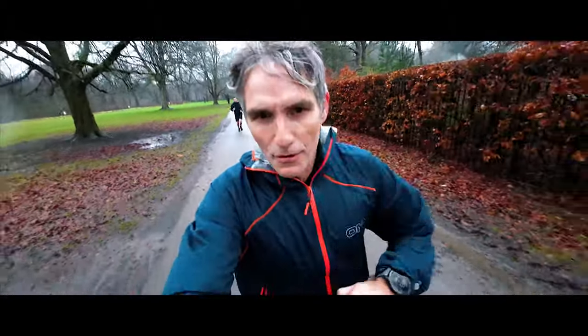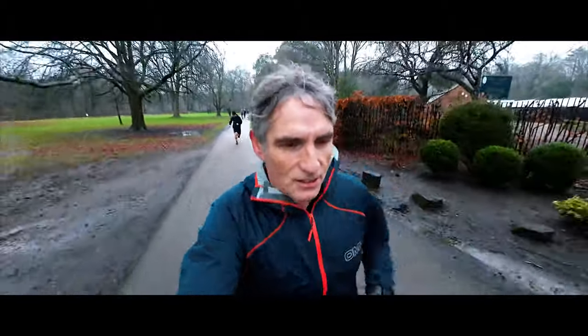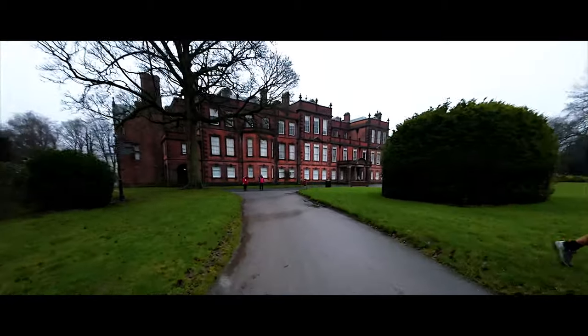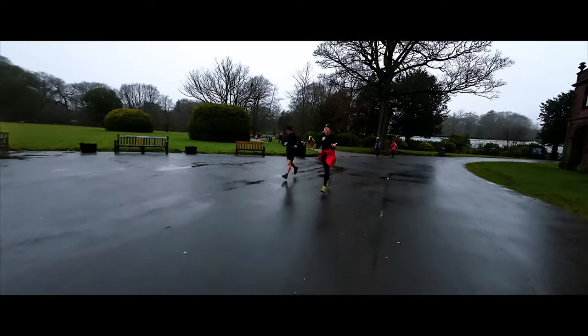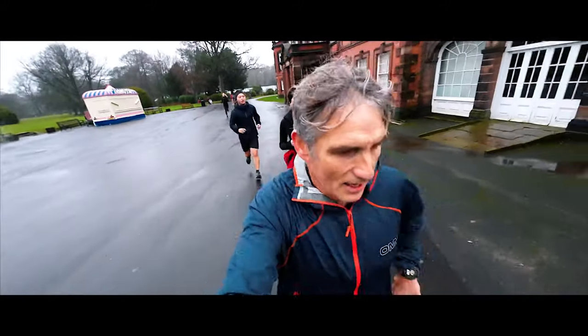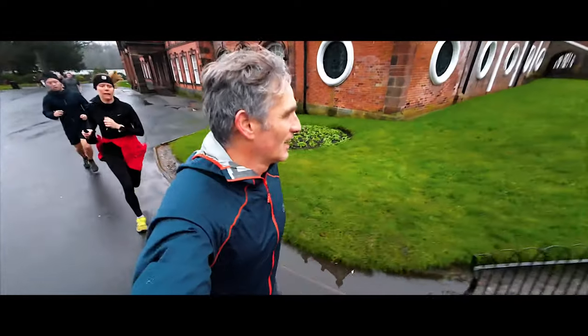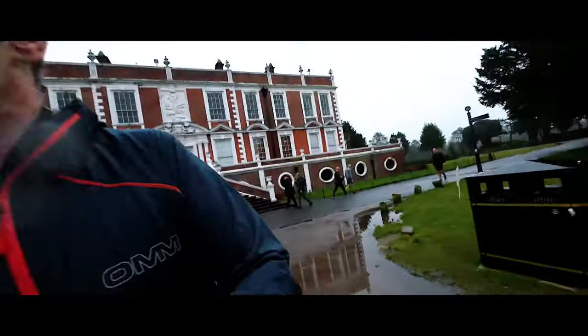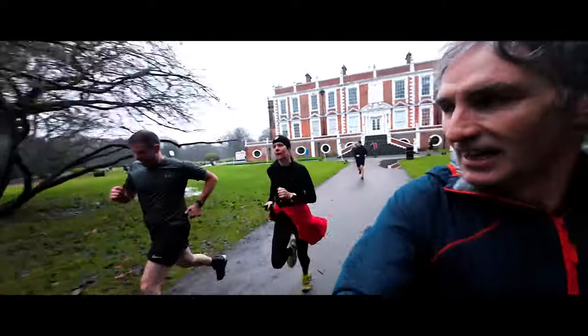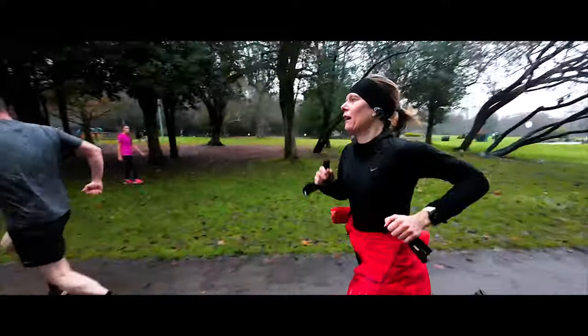Into the last 300 metres and Croxteth Hall comes into view. Come on, hard as you can — last 200 metres, let's go! Come on, here we go!